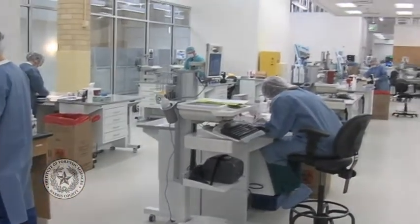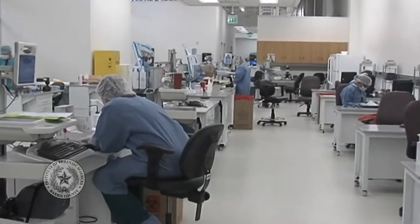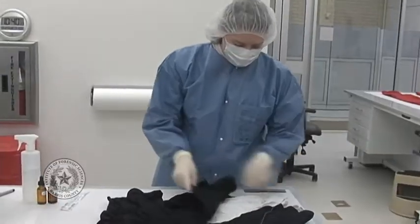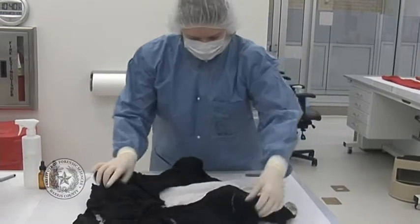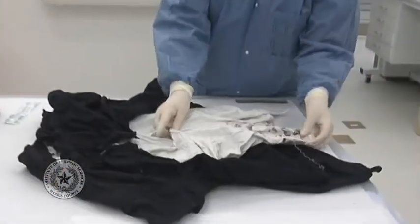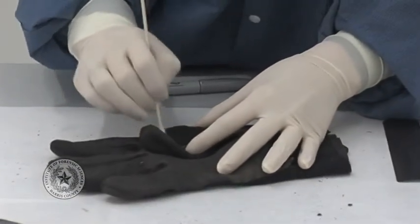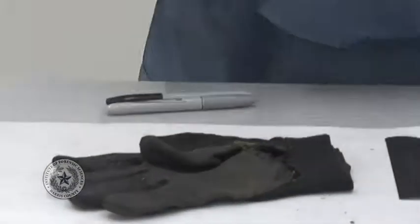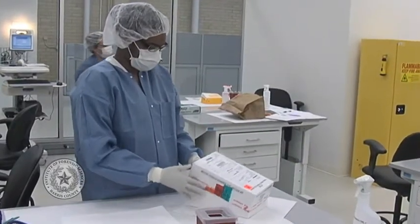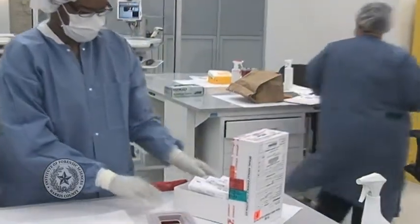Serology is the first step in the testing of items in the Forensic Genetics Laboratory. Forensic serology is the examination of evidence items for the presence of biological fluids and stains, such as blood, semen, or saliva. Serological analysis also includes collecting DNA samples left by contact, or touch, DNA. During the testing process, evidence is opened, inventoried, and photographed. Each item is described in the case notes.